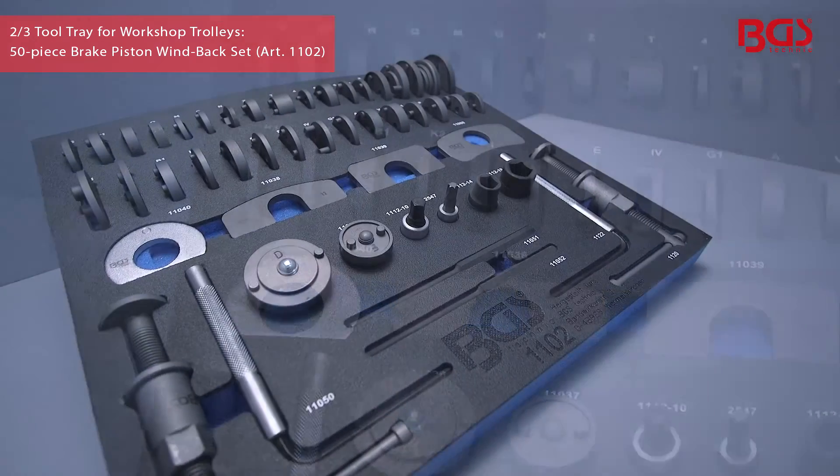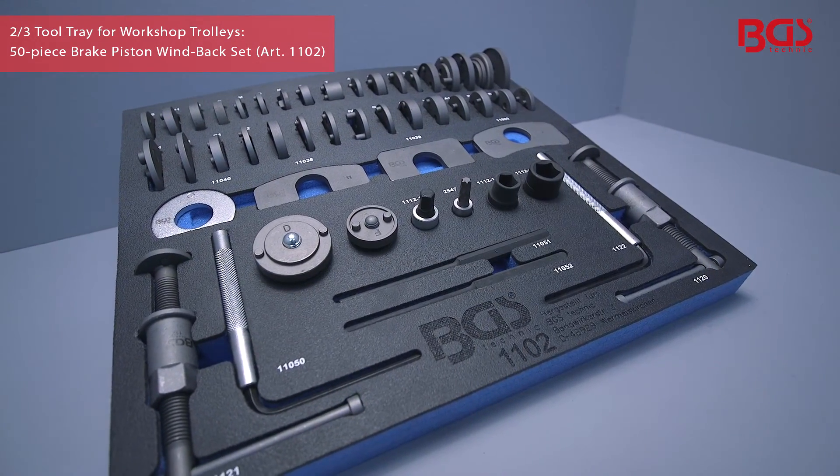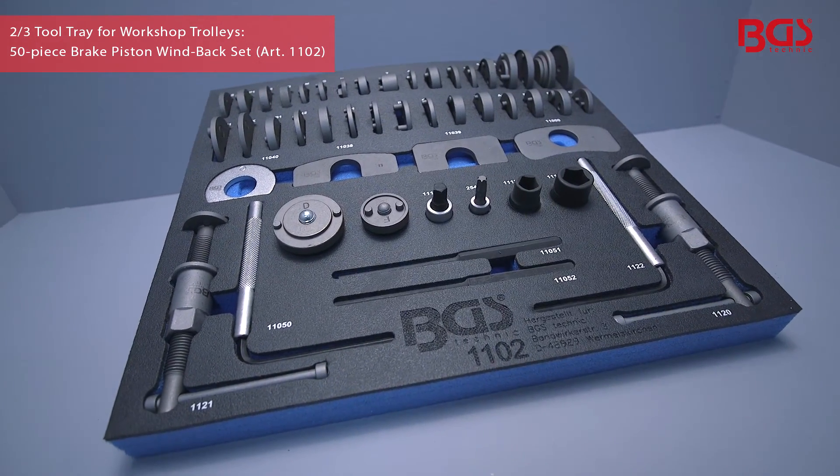The set also includes windback spindles, pin punches, allen keys, impact sockets, various bit heads and counter holding plates.